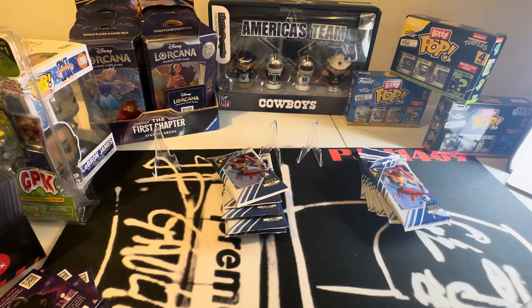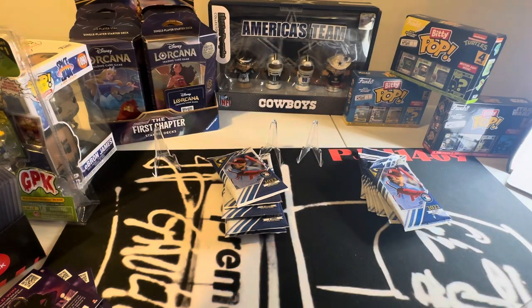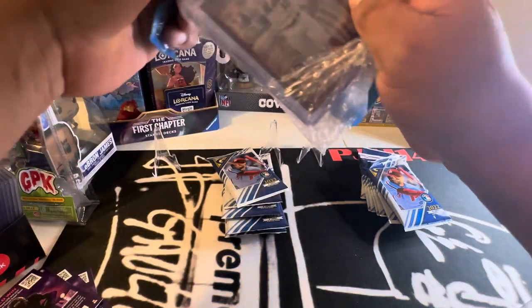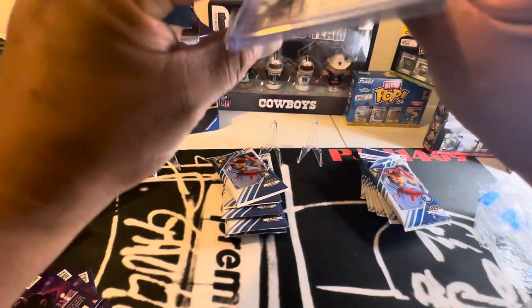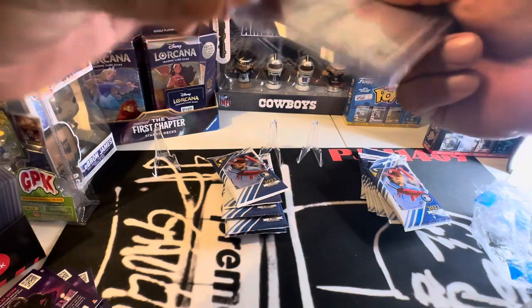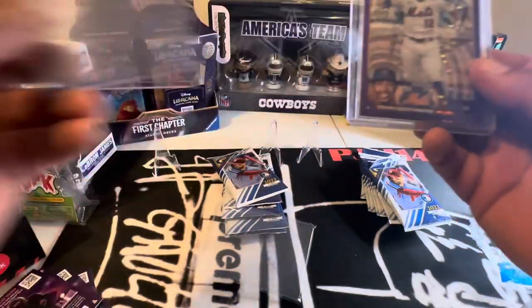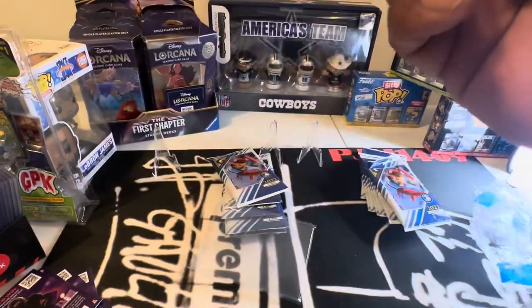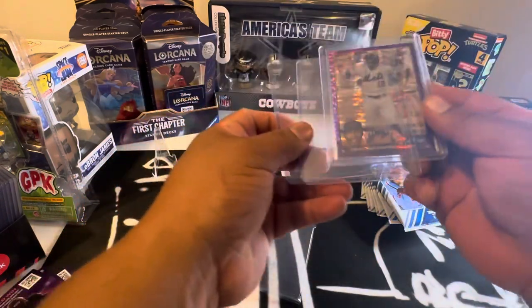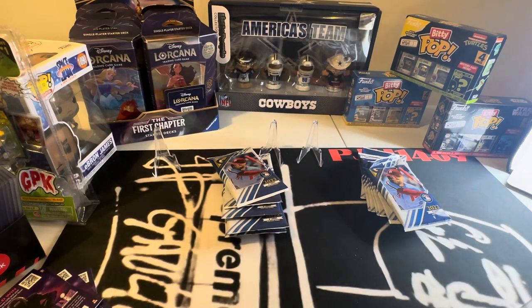We'll open up something else real quick. Oh okay, here's one. It must have been from a group break — or actually I think I purchased this, literally for real cheap. And look at that, I got two free top loaders. It was literally only like a couple bucks or something. When I see a deal, I go for it.